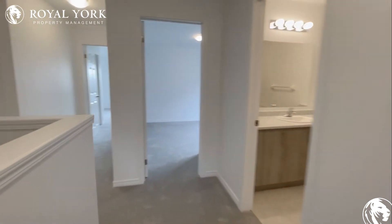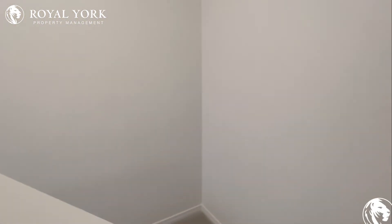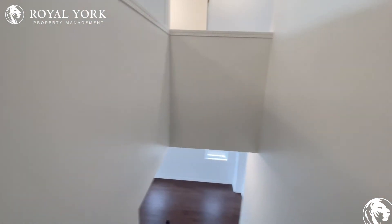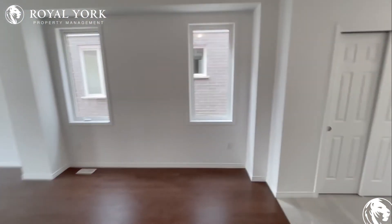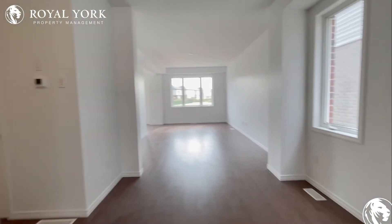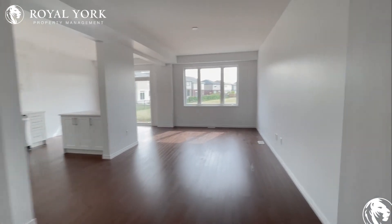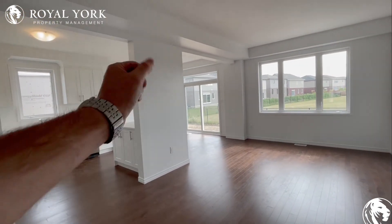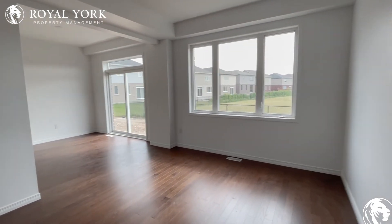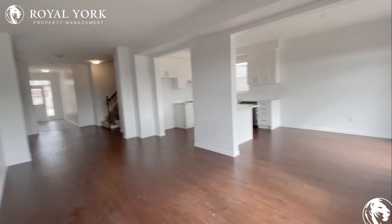Let's head downstairs to the main floor of the unit. This is the main entertainment space — lots of space down here to really entertain. Right into your family area: you could have a couch over here on this side, maybe a TV set right on that partial wall there. Beautiful light coming in from the back of the house to really brighten things up.